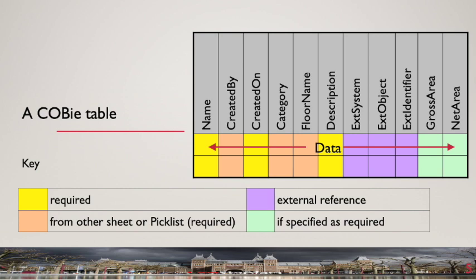The first four columns in each table generally follow the same pattern. The first column is a name — a unique identifier or key field for each row of data, used as a link between tables. The second column, 'created by', is the name of the person updating the row, drawn from the contacts table. The third column, 'created on', is the date of the most recent data update. The fourth column, 'category', links to a pick list table referencing a national or international classification system, such as UniClass 2015 in the UK or OmniClass in the USA. Each field is colour coded: yellow cells are mandatory fields, salmon-coloured cells are also mandatory and linked to another table, purple cells link to an external system, and green cells represent additional information specified by the asset owner.